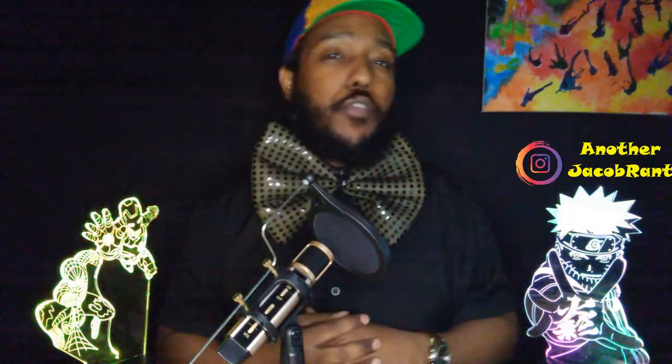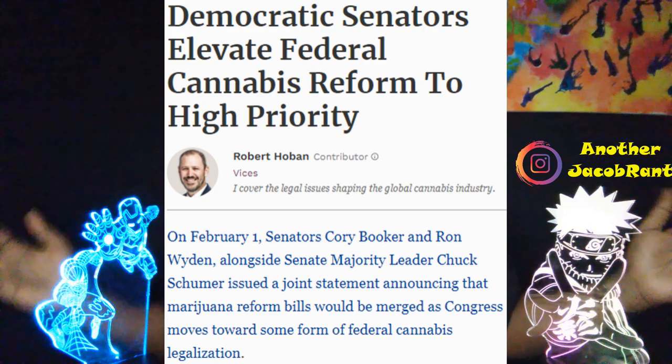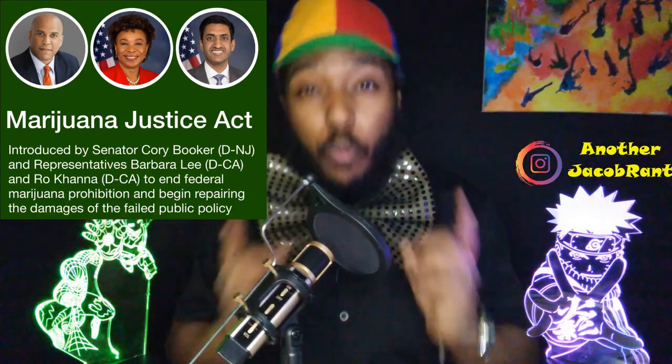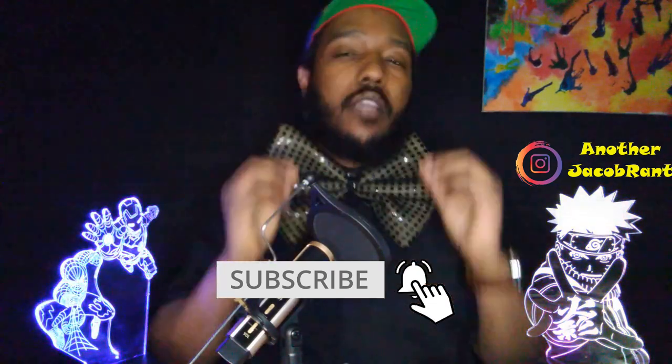In the near future, especially with more states legalizing MJ use — for example, just in the past few months Arizona, Montana, New Jersey, and South Dakota approved recreational legalization — more legalized states means more regulation and more reform. The top US Democrats, including Senators Cory Booker of New Jersey, Ron Wyden of Oregon, and Chuck Schumer of New York, are seeking to advance comprehensive cannabis reform legislation in the United States Congress. Although these tighter reform changes may not seem great for THC consumers, these significant reform developments with a focus on public safety emphasize the importance of the technology Cannabix is developing.